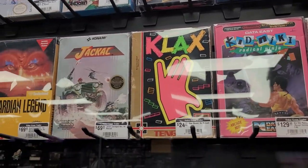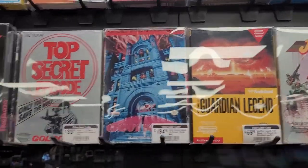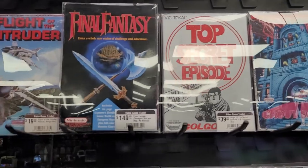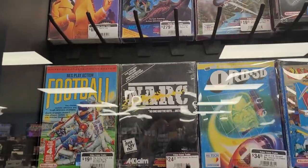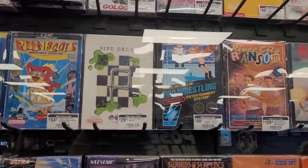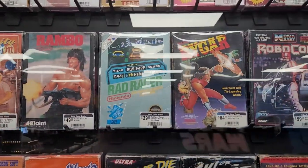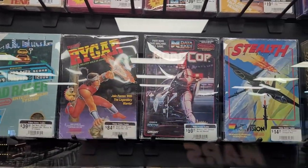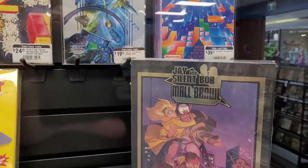Considering these are behind glass cabinets, a lot of these prices I actually think are pretty reasonable. A lot of these games I have never heard of, so maybe I just don't really know the value of them. But I would expect games that are this old and in this good of condition to still be more expensive than some of these price tags. RoboCop — that's cool. Top Gun.